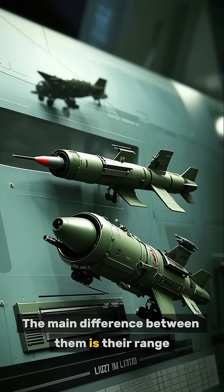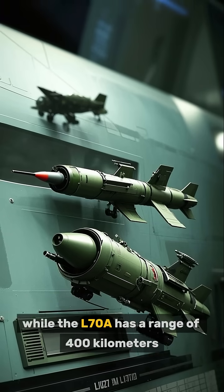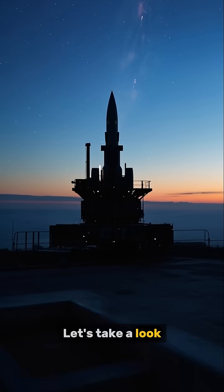The main difference between them is their range. The L-70 has a range of 70 kilometers, while the L-70A has a range of 400 kilometers. Let's take a look.